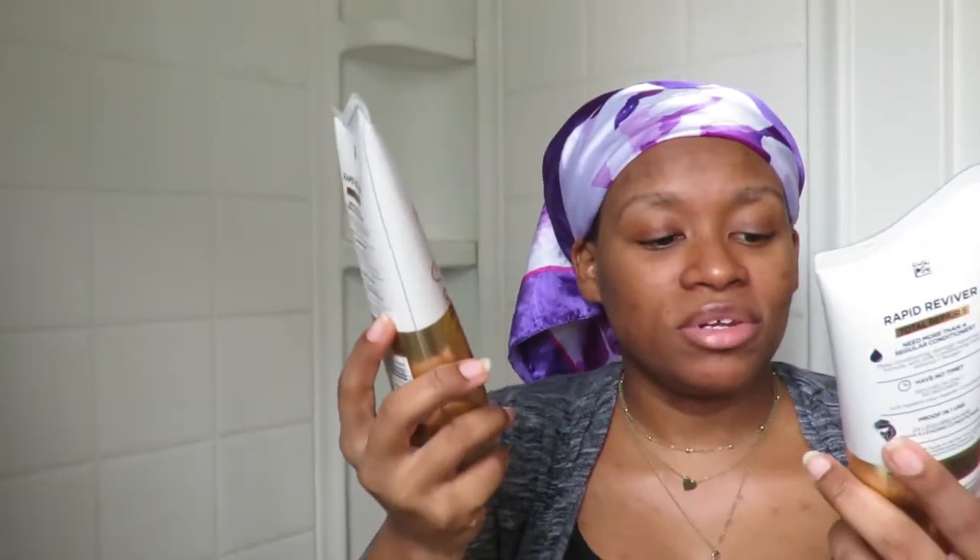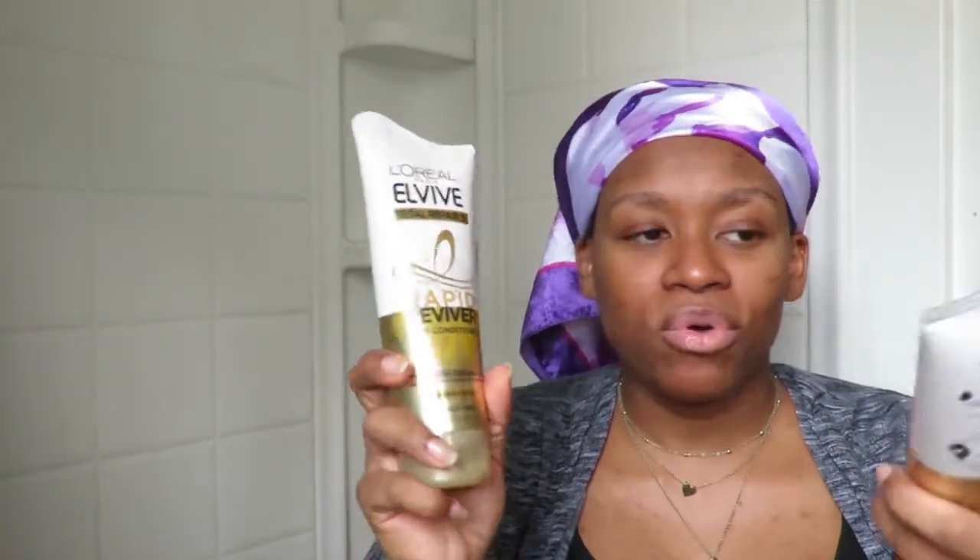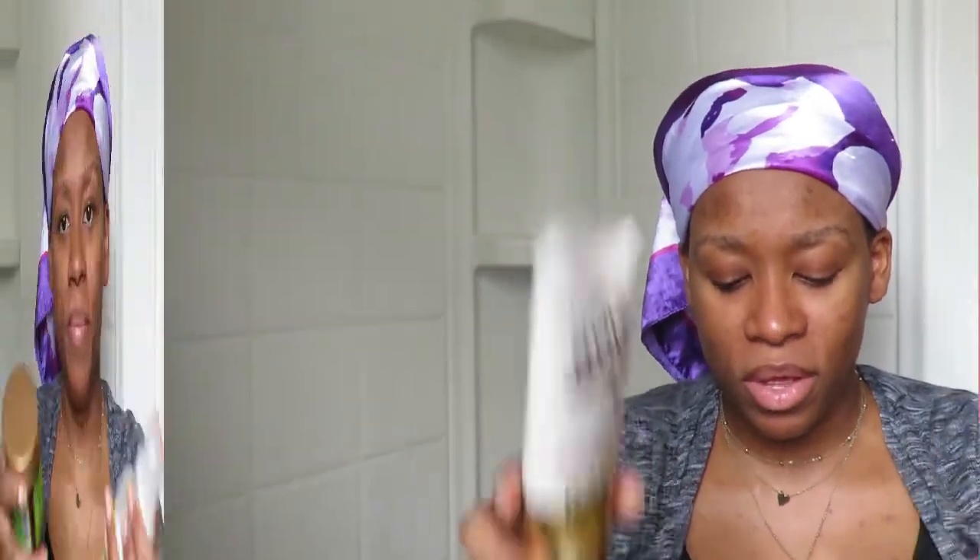The other products I got were L'Oréal Paris EverPure Total Repair deep conditioner. This sounded like it would help my hair so much — it helps with breakage, so I decided to give it a try. I had a coupon that was almost buy-one-get-one-free, so I was really excited about that.